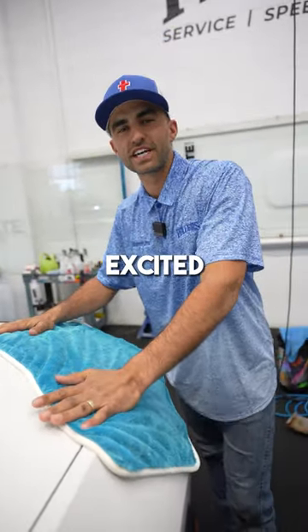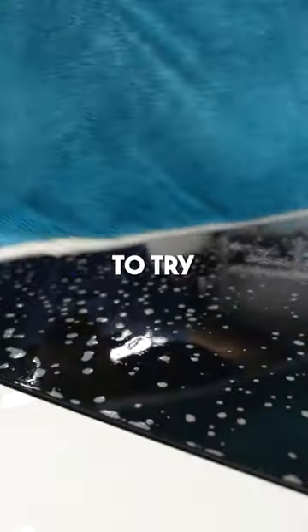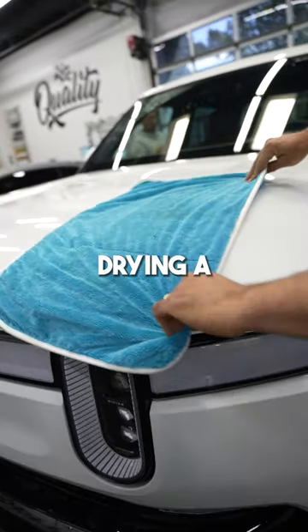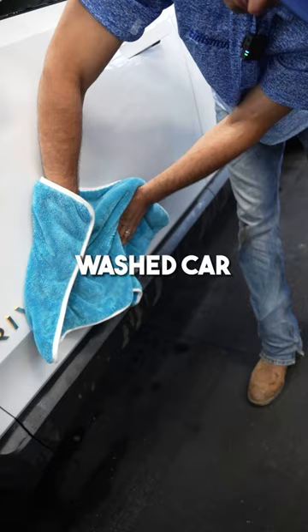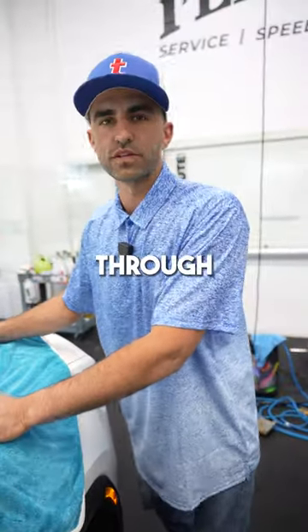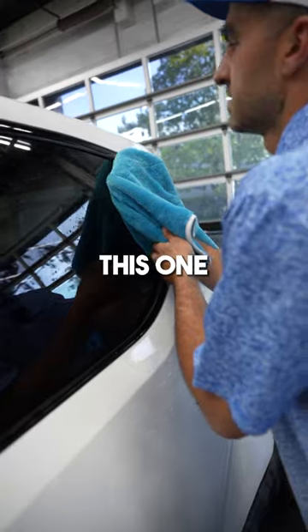This is a product I'm super excited about. GT Shine reached out to me to try their drying towels, and I'll be honest, I was skeptical because drying a freshly washed car is my least favorite part. Normally we use microfibers — we go through 10 to 15 of them to do a great job.